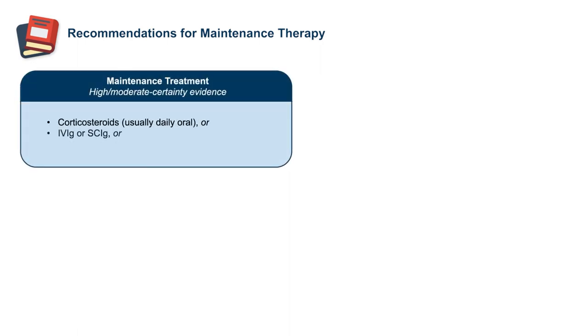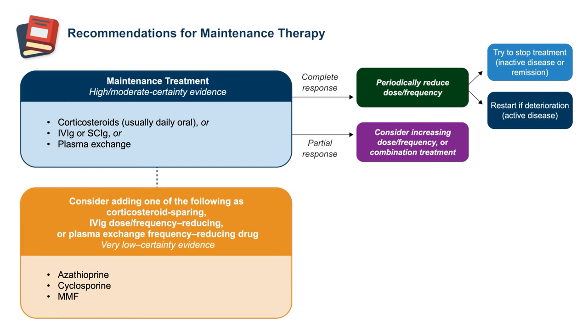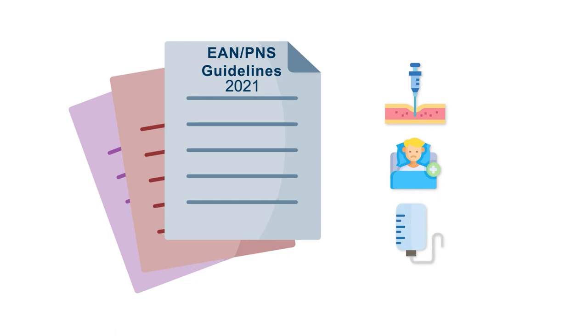Once induction is given and there's improvement, we go to the maintenance phase — for corticosteroids this is usually oral, and for immunoglobulin it converts to either intravenous or subcutaneous immunoglobulin. If there's a complete response and the patient returns to normal, one should periodically reduce the dose or frequency to ultimately try to stop treatment. If there's a partial response, one could consider increasing the dose or frequency or adding another treatment. One of the changes in the 2021 guideline was the addition of subcutaneous immunoglobulin for maintenance therapy. The guideline is agnostic on whether to use IVIG or subcutaneous IG, but dosing should be tailored to the individual.